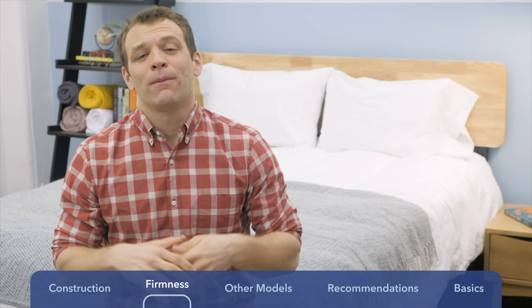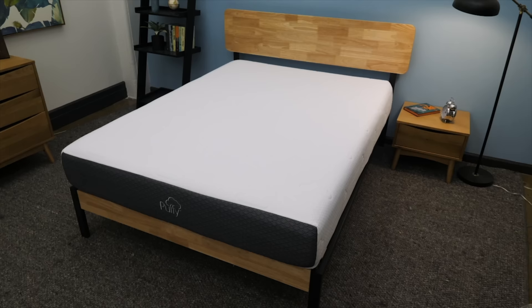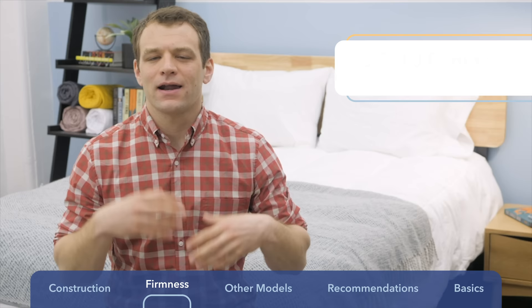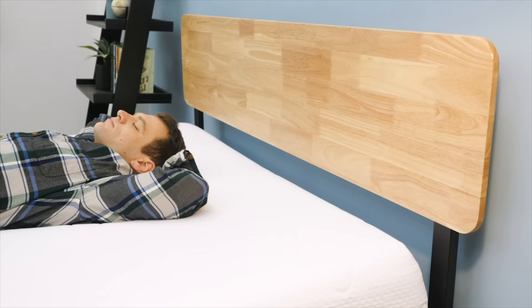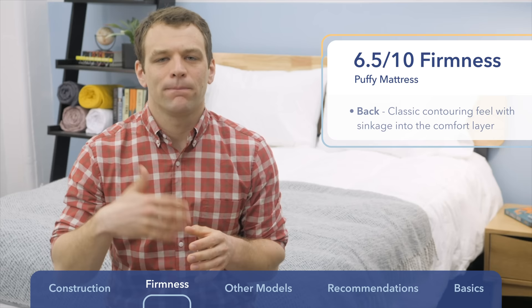The most important thing when buying a new mattress is what it actually feels like. The Puffy has a firmness of about six to six and a half out of ten — our average at Sleepopolis was about six and a half, that nice mix of support and pressure relief. Lying on my back, my weight was pretty evenly distributed and I felt myself sink into that memory foam layer on top, giving classic contouring feeling around the body. When changing positions and rolling around, there is that slow response to pressure — memory foam is not a really bouncy material.